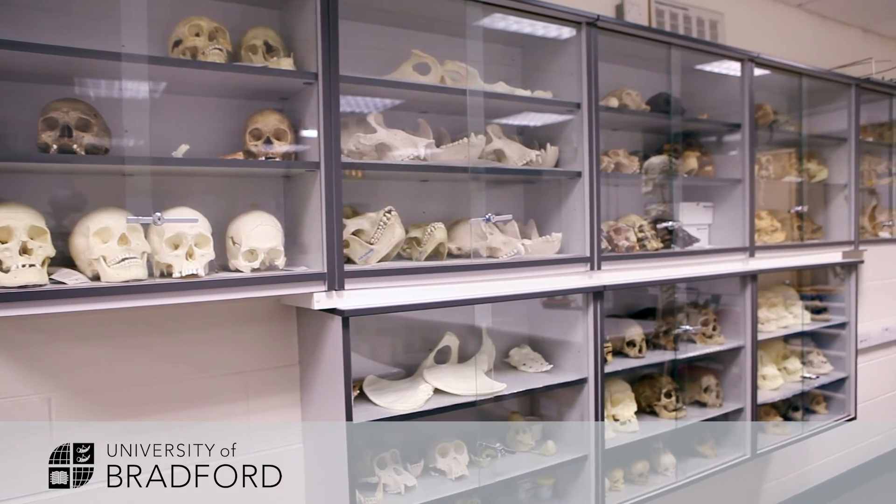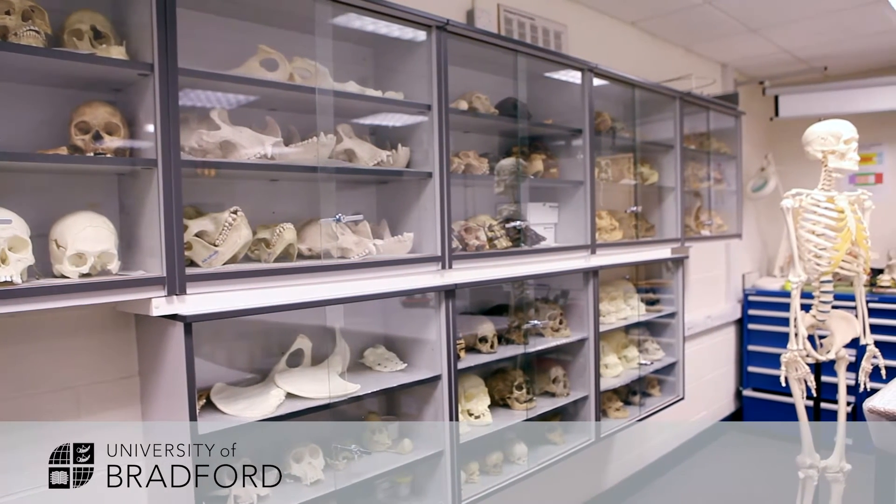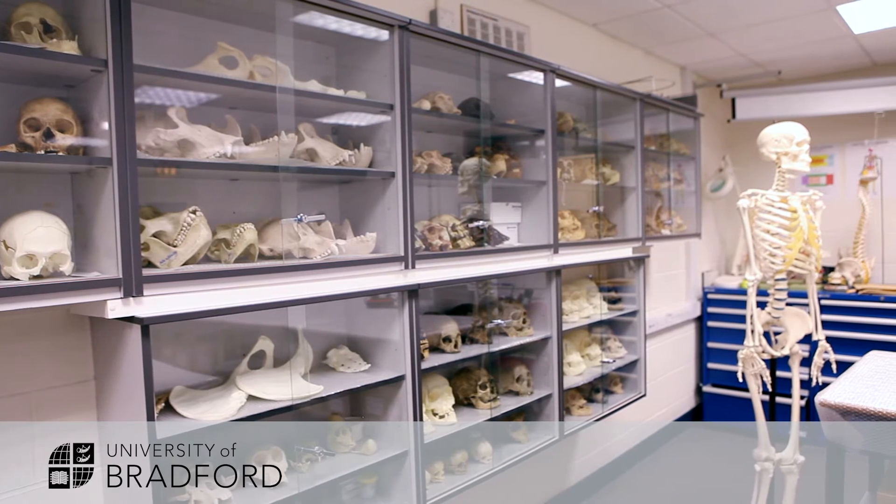Human remains are the closest link we have to past populations and you can learn a lot just by looking at them. In forensic anthropology and osteology we teach how to identify the sex of an individual, their age, and pathologies they've suffered from. We have casts to look at trauma for a forensic point of view, and we look at what's happened to bones in the burial environment. We have this amazing skeletal collection here at Bradford of over 4,000 remains, used for teaching and for ongoing research developing methodologies.